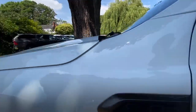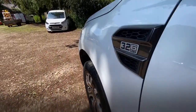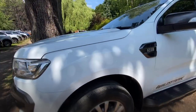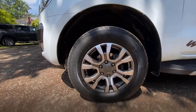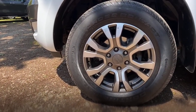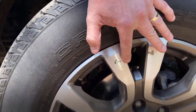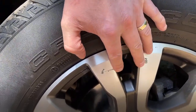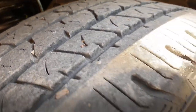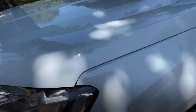Onto the passenger side wing — it's in nice clean condition, no obvious marks, scratches or dents. Passenger side front wheel and tyre: the wheel's in good condition. There's a little bit of lifting on the laser cut wheel, which does happen sometimes. It's a Continental tyre — I'd guess at probably six or seven millimetres of tread.